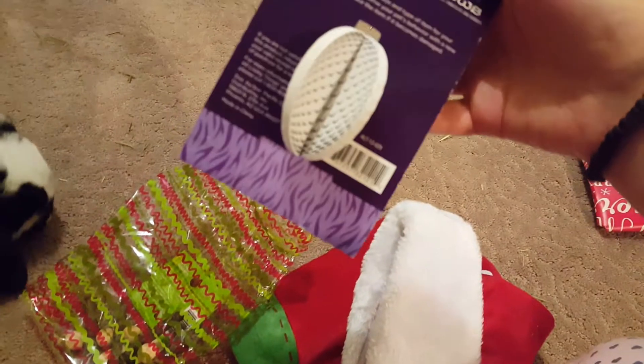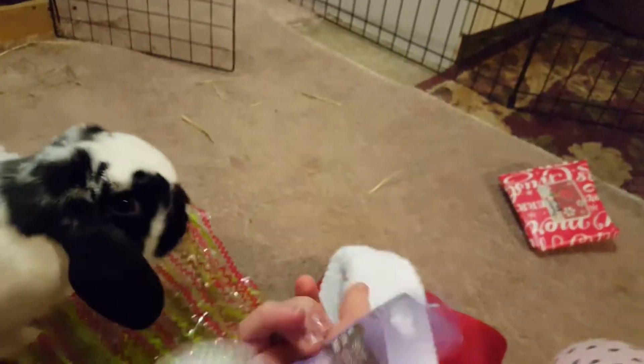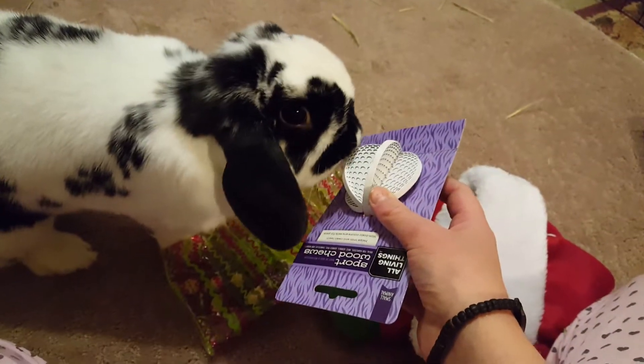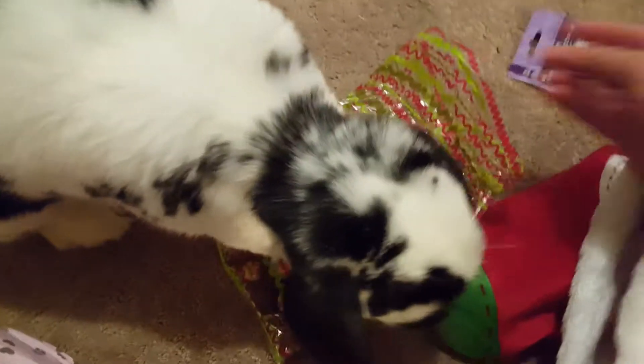This is so cute. In this little baggie, they got them this All Living Things sport — it is a kiwi and it's so cute. I think a while ago I got them one of these. Oh, you just want to eat the cardboard, silly girl.